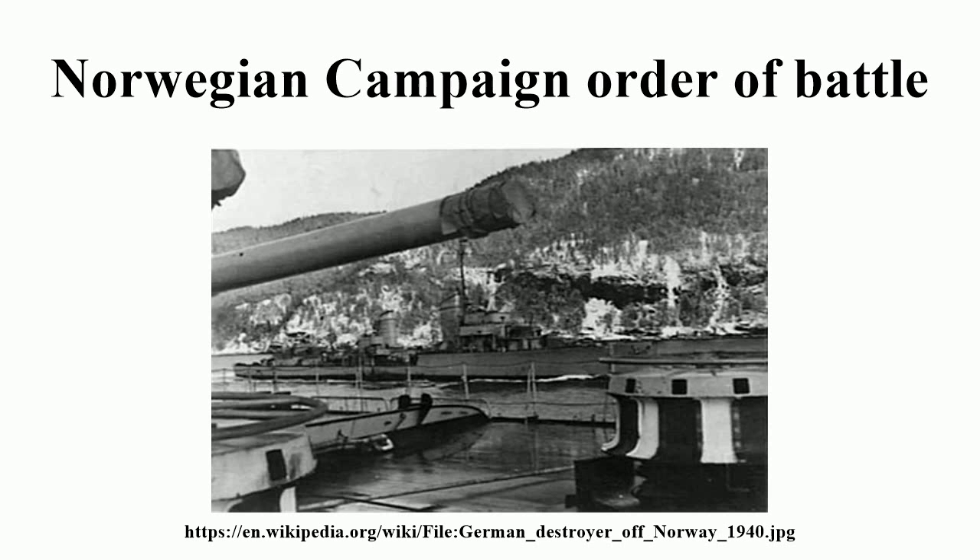214th Infantry Division, commanded by Generalmajor Max Horn. It landed at Kristiansand and Arendal on 17 and 18 April. Regiments: 355th, 367th, and 388th Infantry, 214th Artillery.